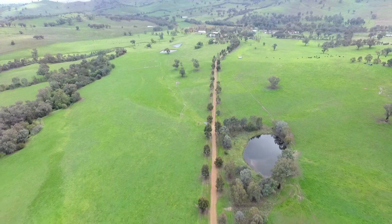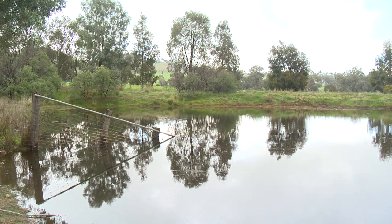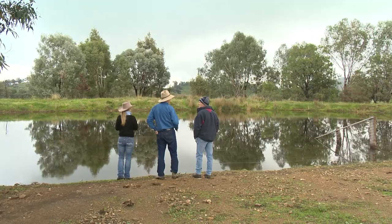Back in the autumn we went to a field day to look at fencing off farm dams but still retaining a hardened access to the dam. That was a finished project that had probably been established 10 years. It was working really well and it looked very aesthetically pleasing — it motivated me to do something.